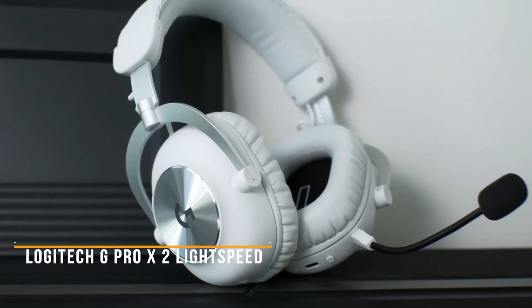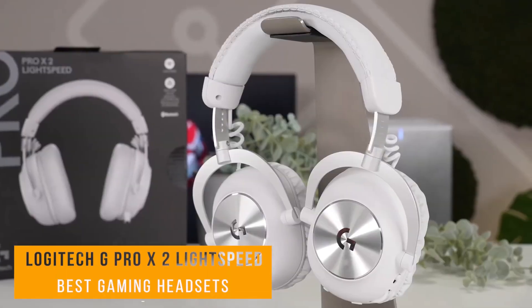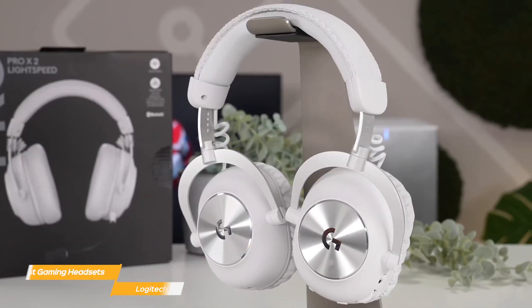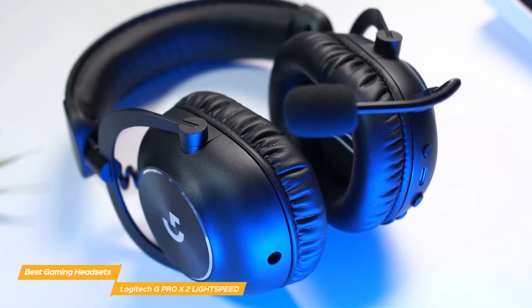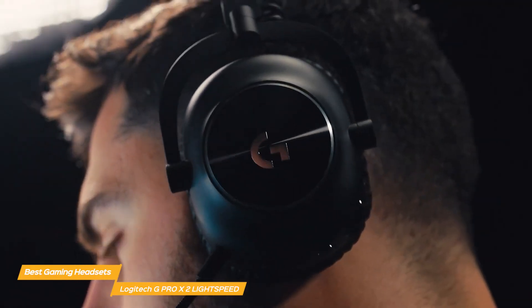First up, I have the Logitech G Pro X2 Lightspeed. The Logitech G Pro X2 Lightspeed stands out in the gaming headset market, offering a premium combination of comfort, sound quality, and wireless convenience. This headset is designed for gamers who prioritize audio performance and wireless freedom, making it a top pick for both competitive and casual gamers.